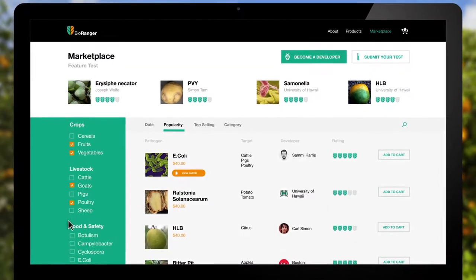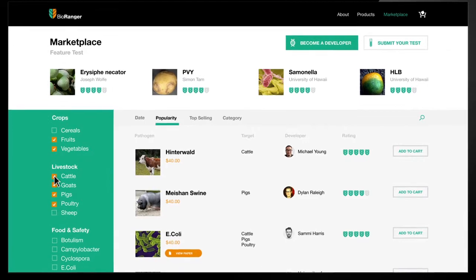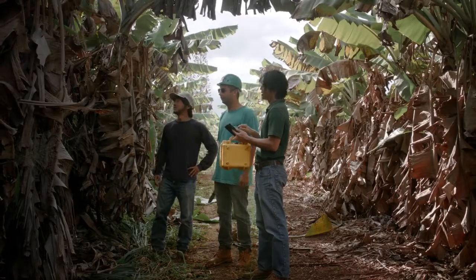We've also launched a marketplace so that every food scientist and researcher can sell their customized test kits created using BioRanger's Open API.